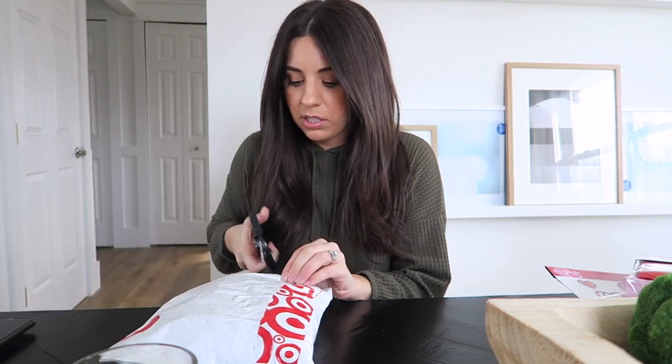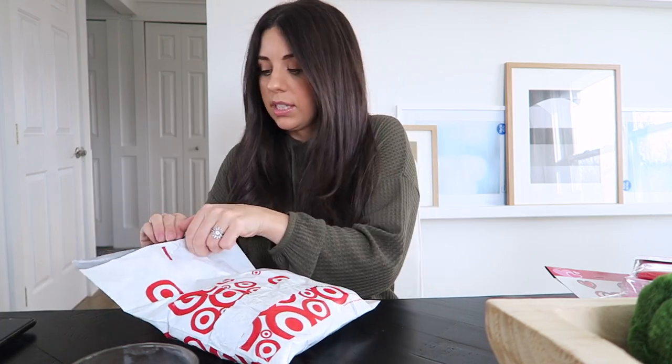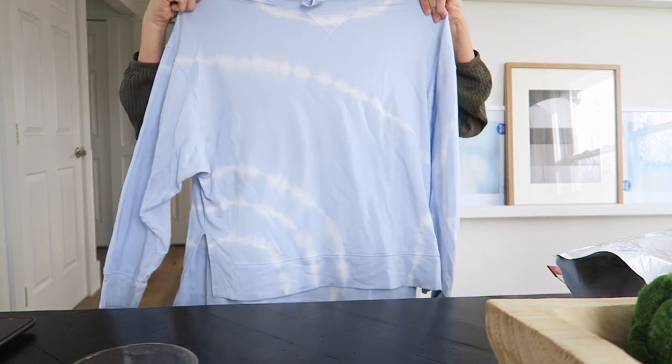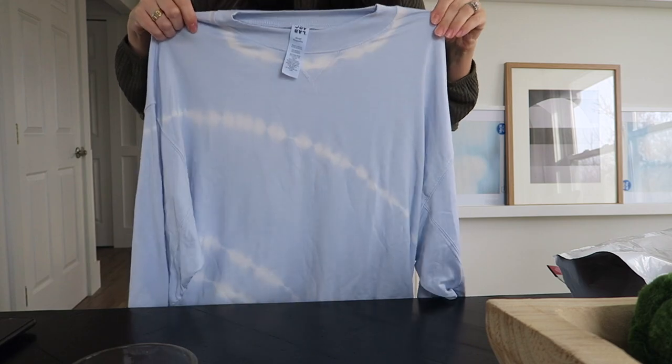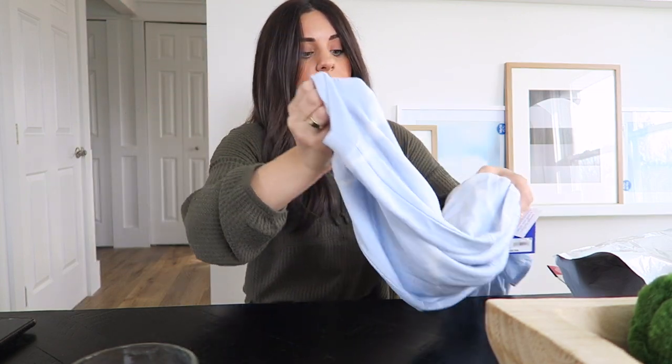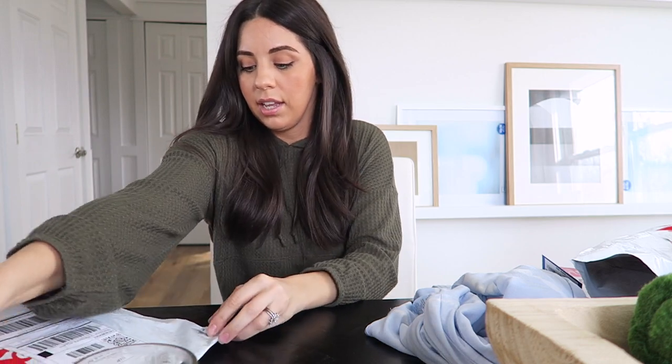While I'm waiting to go to Target, I want to show you guys a couple things that just came in the mail from Target. This is the Joy Lab collection, which is a really cute workout section at Target. Tie-dye is really in right now too — this shirt is shorter in the front and longer in the back. I got another one the other day that looks almost identical. This style looks really cute with leggings because it's super lightweight. It was $29.99 and the fabric feels really soft.